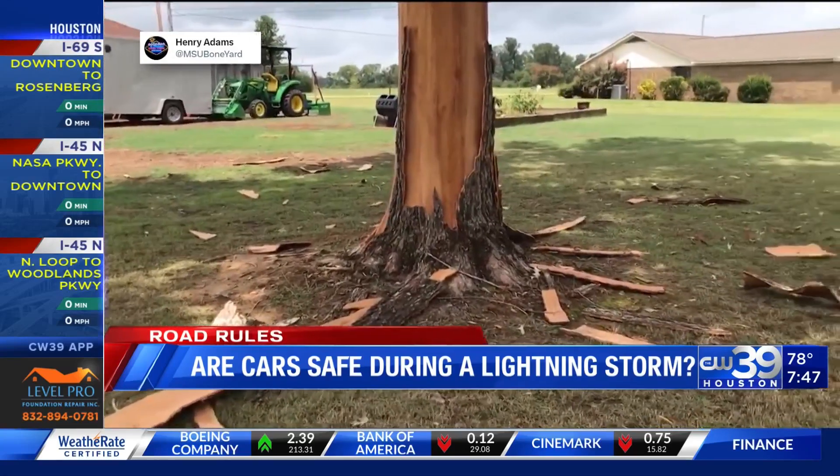To answer the question as to whether or not you should seek shelter in a car during a lightning storm — it's not the best place to be, but if it's your only option, it will do the job.